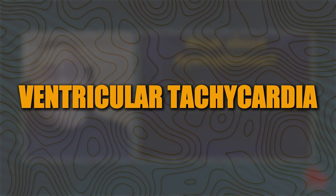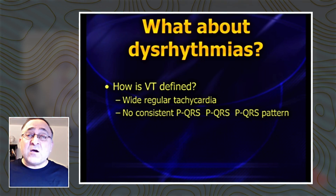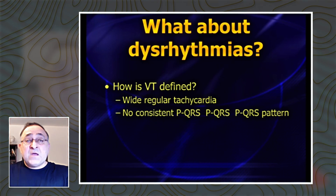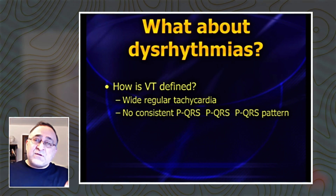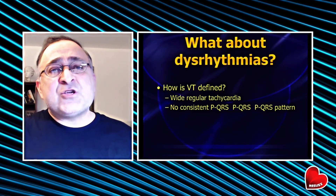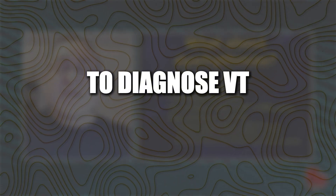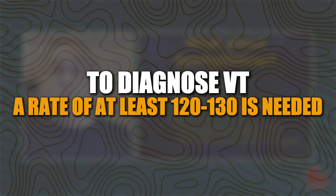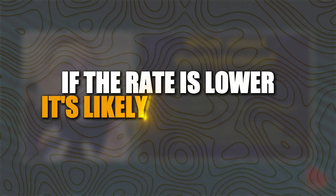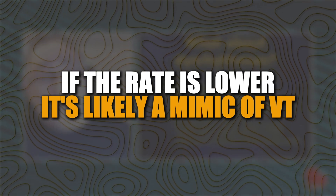We probably need to define ventricular tachycardia. VTAC is generally defined as a regular wide complex tachycardia without a consistent PQRS association — in other words, it's not sinus tach. But the one part of the VTAC definition that most people don't learn is that in order to diagnose VTAC, you really ought to have a rate of at least 120 to 130. If the rate is less than that, there's a really good chance it's not VTAC — it's more likely a mimic.